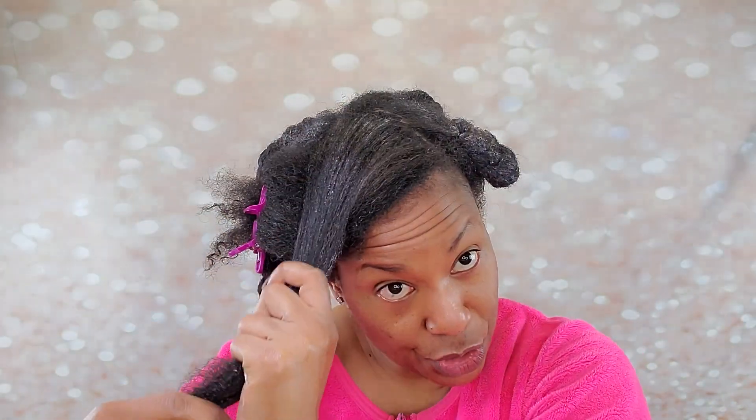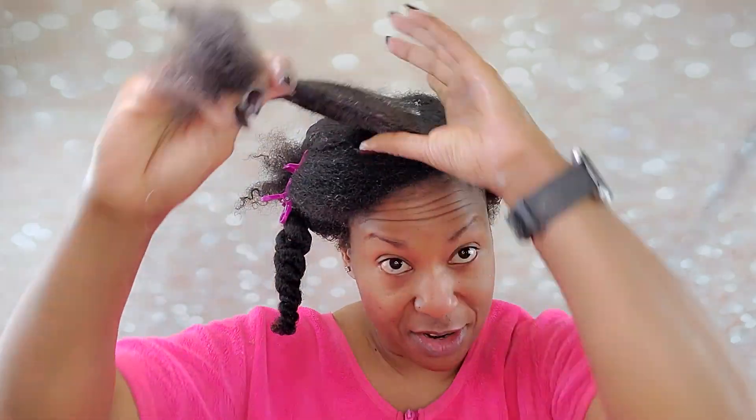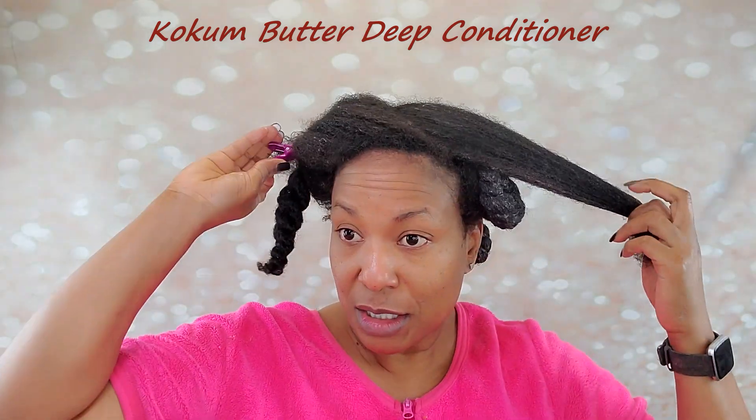Look how thick this is. Depending on how you apply your conditioner and how much hair you have, you can get this to spread. You can add more water to your hair to help it spread. But I really go for it with deep conditioner. I want to make sure every single strand of my hair is covered from root all the way to the tip. It smooths on so beautifully.